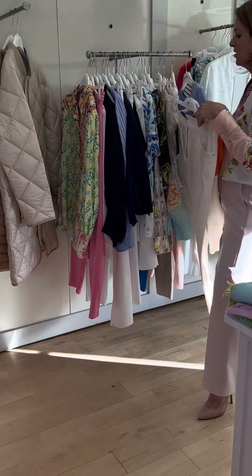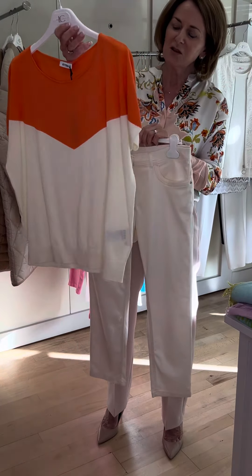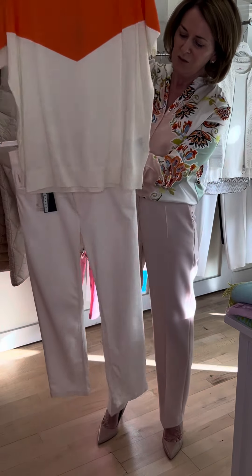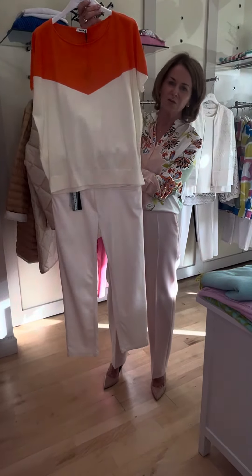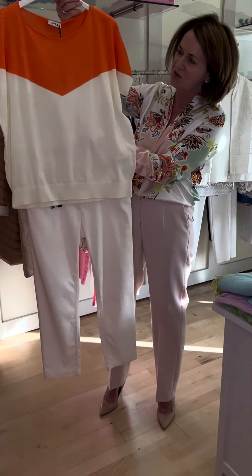This is a lovely combination from Kyra, which is one of our new labels this year. This lovely vibrant orange and cream, teamed up with a pair of Zeres cream trousers. A very simple combination but absolutely gorgeous — the two colours work beautifully together.